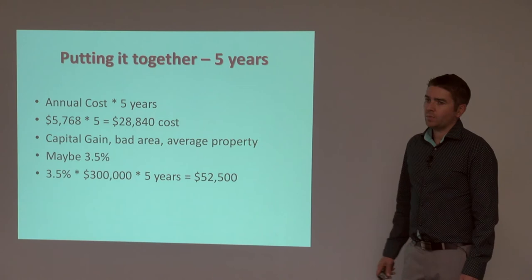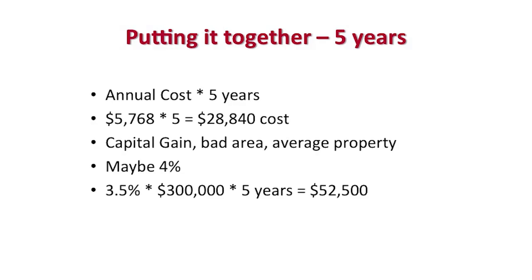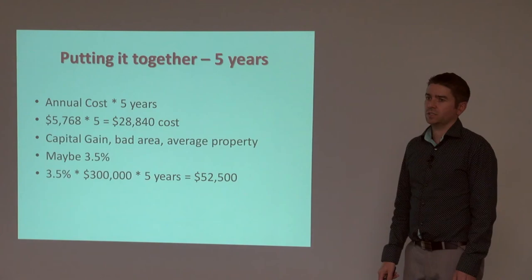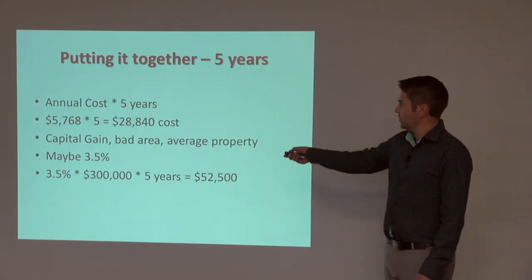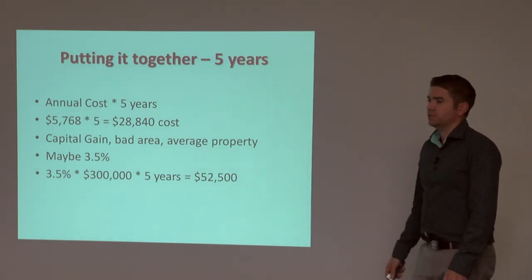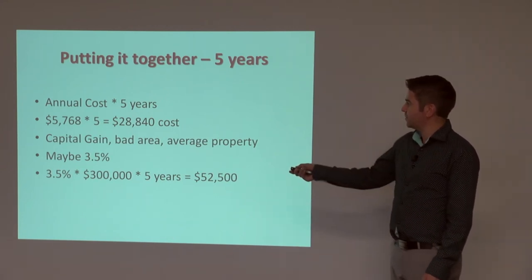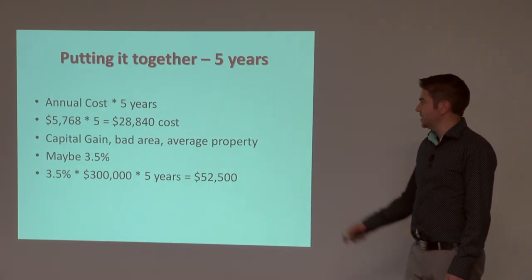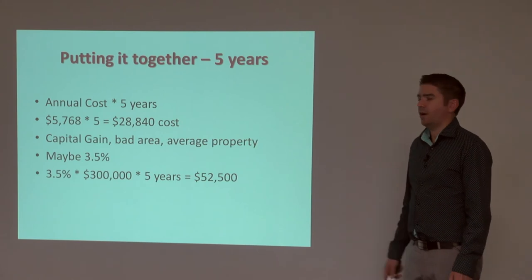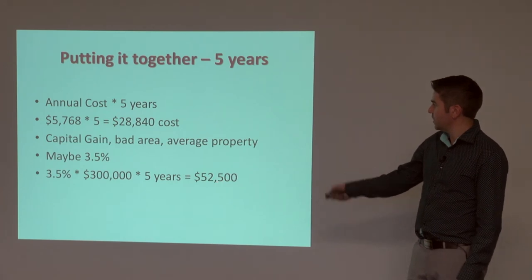So if we keep that example property for the next five years, the annual cost is about $5,800, meaning it's going to cost us $28,840 over five years — though interest rates could change and add to that figure. Capital gain: it's probably a bad to average area, otherwise why are you looking at getting rid of it? So maybe you're looking at 3.5% capital gain to be quite conservative, which means an increase of about $52,000 over five years.